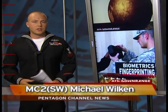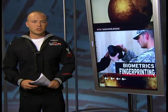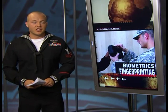Fingerprinting goes high-tech with the incorporation of biometrics, and Air Force Staff Sergeant Rebecca Goodwin shows us how biometrics are being used by U.S. troops in Afghanistan.